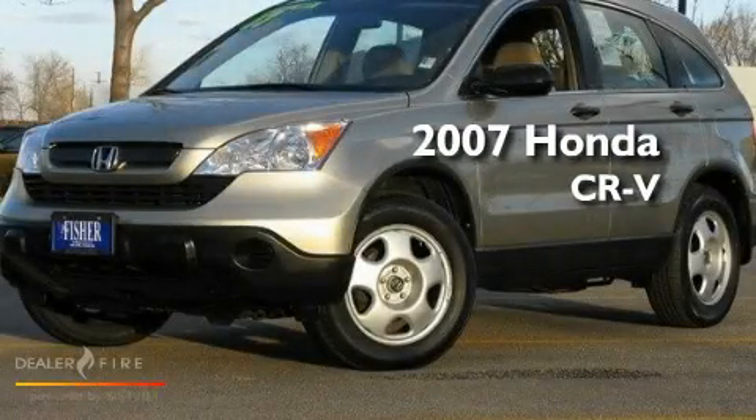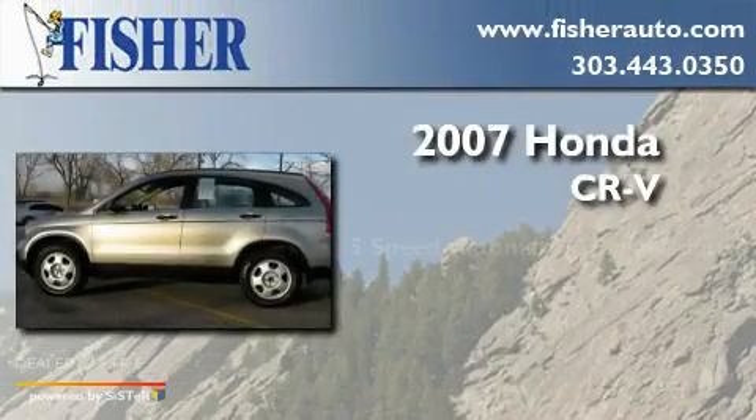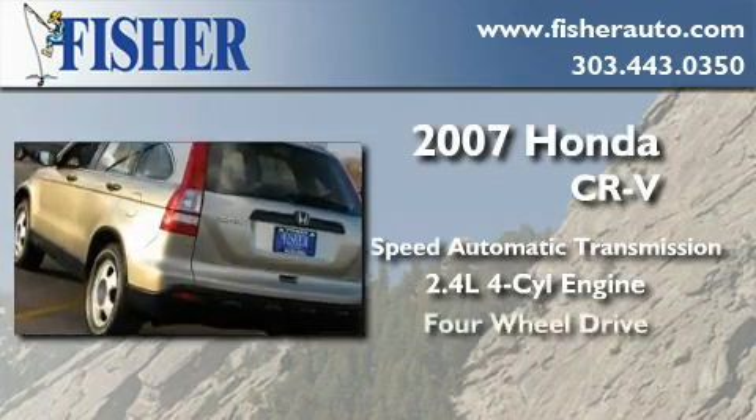This is a 2007 Honda CR-V. This crossover has a five-speed automatic transmission, an inline four-cylinder engine, and four-wheel drive.